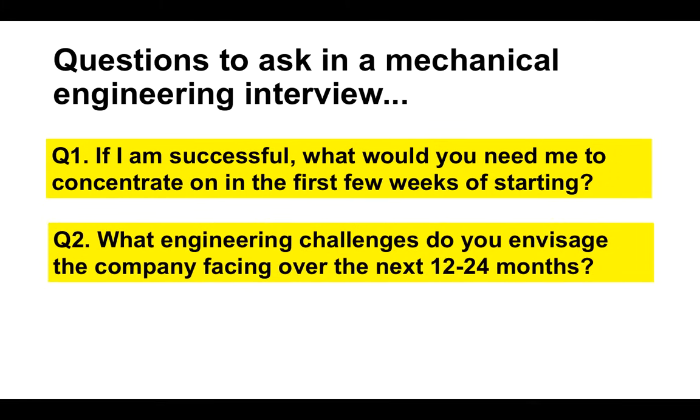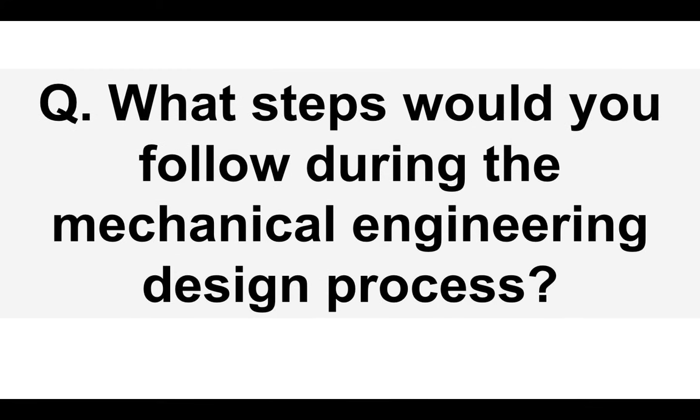Question two to ask: what engineering challenges do you envisage the company facing over the next 12 to 24 months? Again, that shows that you care about their organization. And what I like about this question is that you are talking about a 12 to 24 month period, so you are planning on staying with them for a long period of time. Let's move on to our next mechanical engineering interview question.